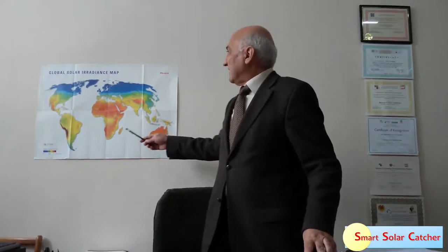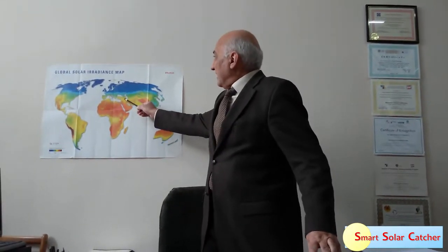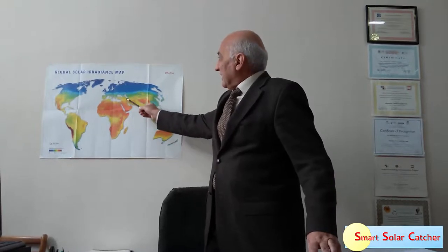Hi, I am Ruben Vardanyan. I am from Armenia. Armenia is a small country placed between the Black and Caspian Seas, as can be seen on the map of solar radiation here. I am a professor at the State Engineering University of Armenia and head of the research laboratory called Photovoltaic and Semiconductor Devices.